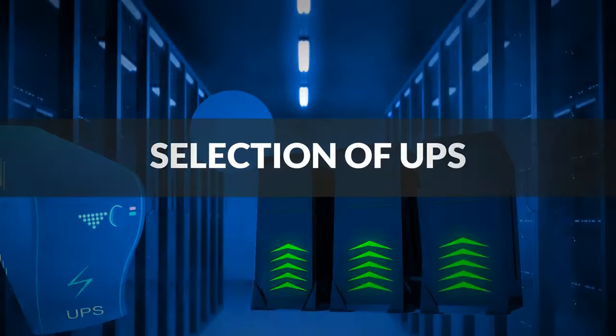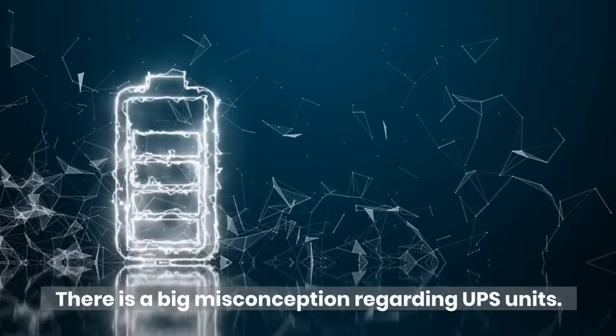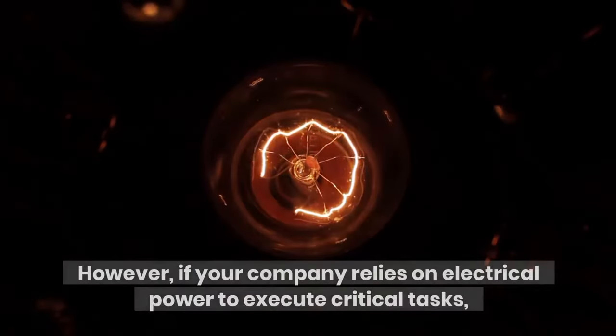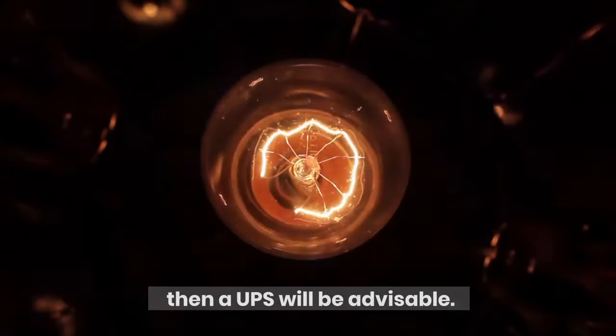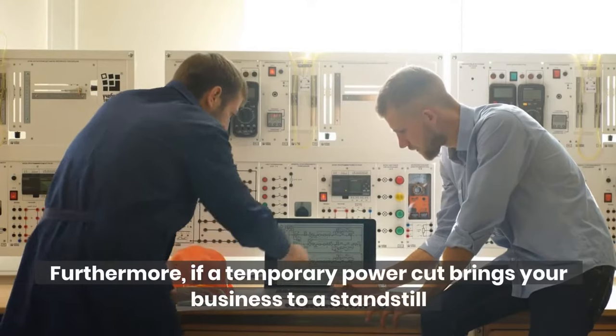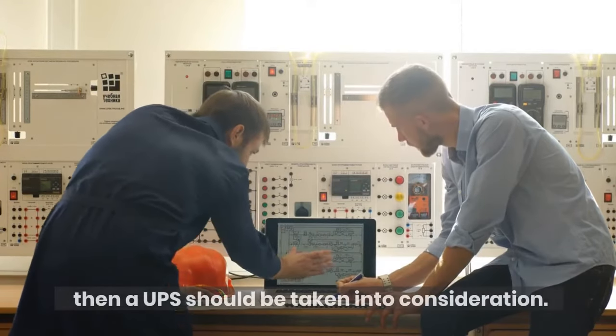Selection of UPS. There is a big misconception regarding UPS units. Some people believe they're only beneficial for large entities or businesses. However, if your company relies on electrical power to execute critical tasks, then a UPS will be advisable. Furthermore, if a temporary power cut brings your business to a standstill, then a UPS should be taken into consideration.